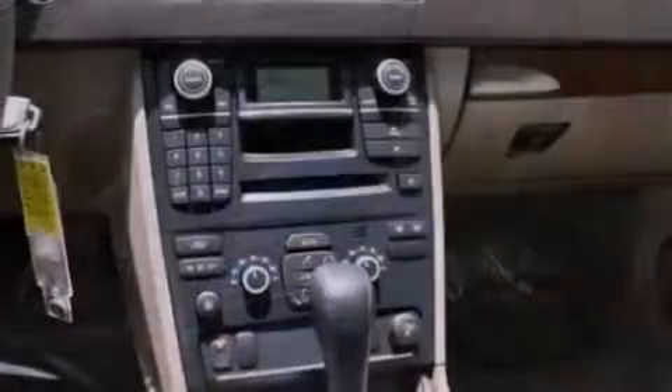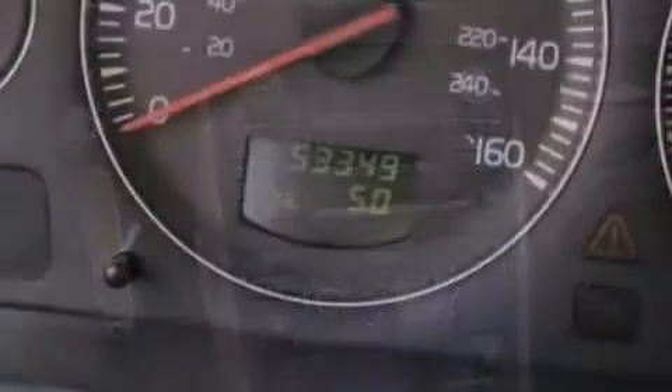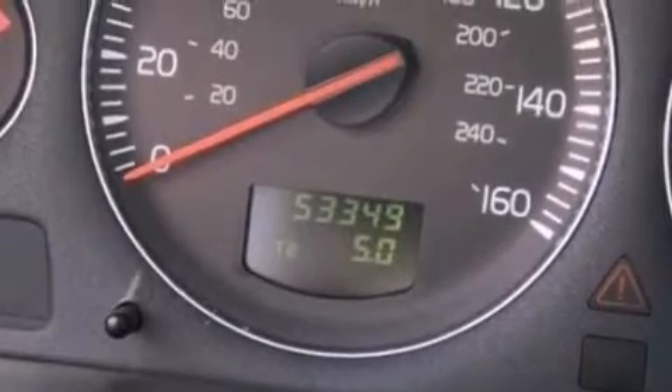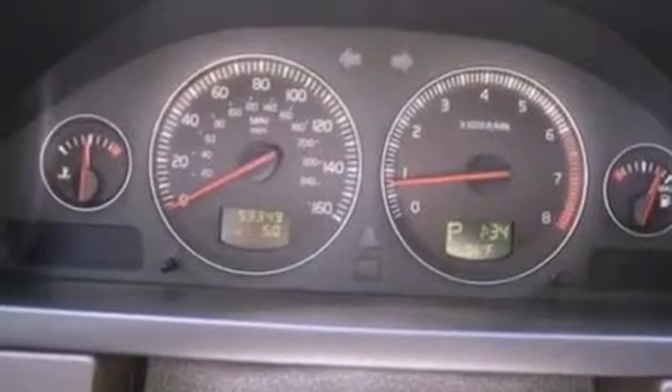The following features are also included: memory settings for the driver's seat positions so you can recall your favorite position with the push of one button, air conditioning, cruise control, a CD player, a leather-wrapped steering wheel, and a rear spoiler.